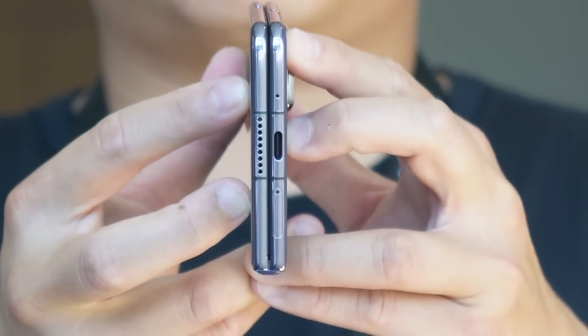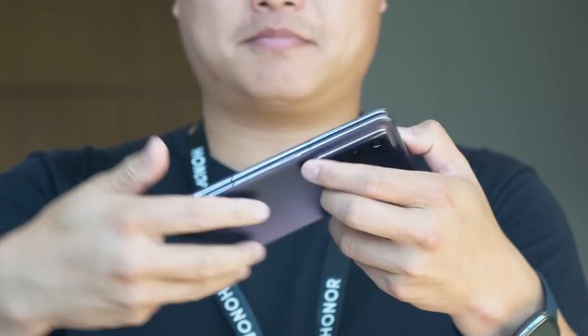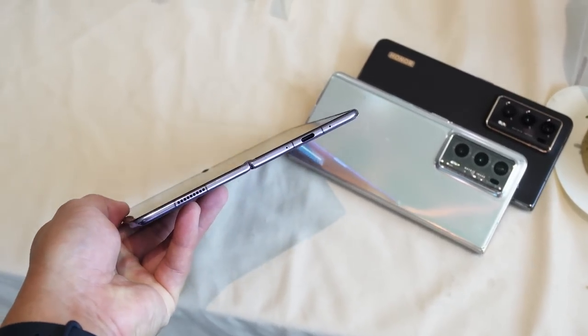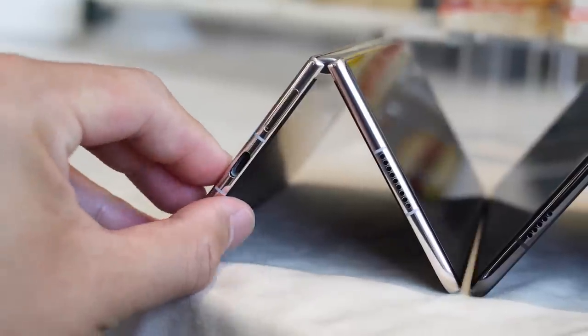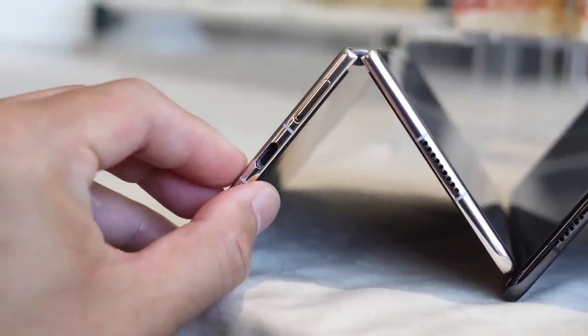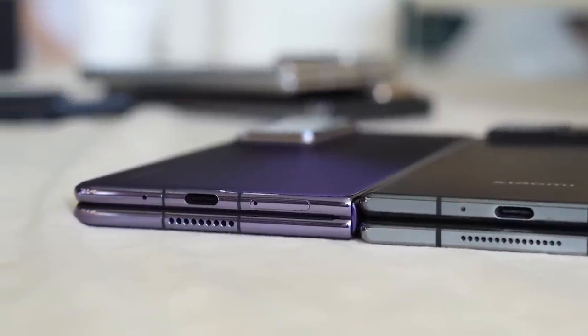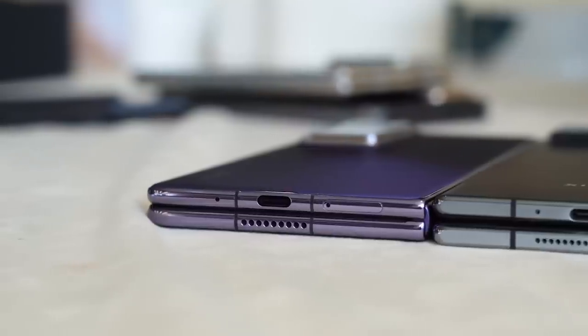On paper, the Magic V2 is only 9.9 millimeters thick when folded — yes, less than one centimeter. When you open it, the device is only 4.7 millimeters thick. The Huawei Mate X3 was 5.3 millimeters thick, and I thought that had already hit the limit before they had to shave into the USB port. As for weight, the Magic V2 measures just 231 grams, beating its closest competitors by a few grams.